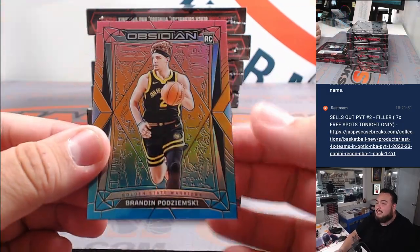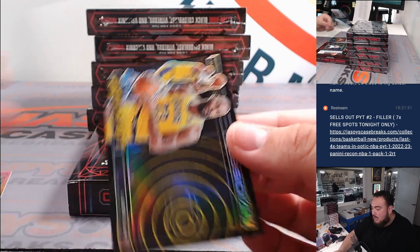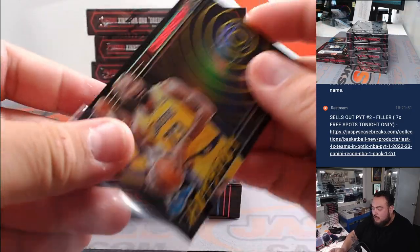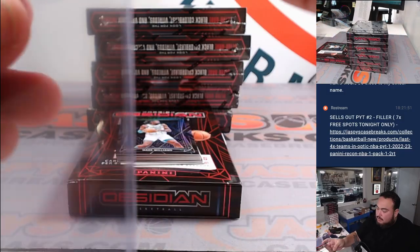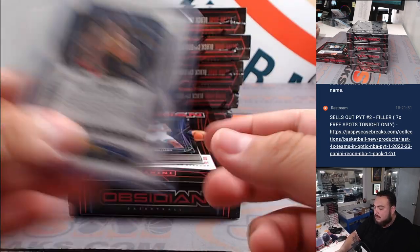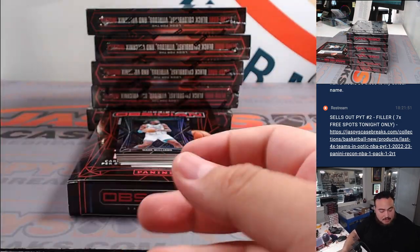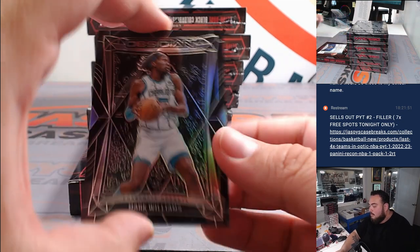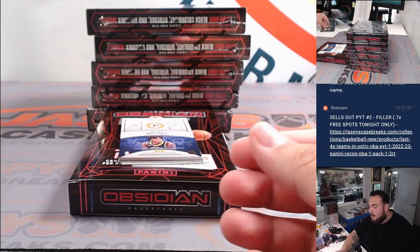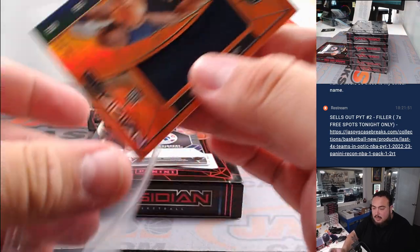Nice look at pods right there. For the Warriors, it's going to Steven — and then a little hot spot for the Lakers, LeBron James. Number two, out of 99 — I think this is like that Neon Flood. Not numbered but nice color. And the Lakers card, Mark got that from the filler spot.